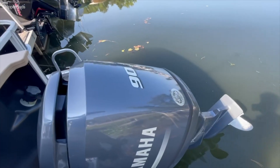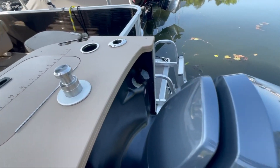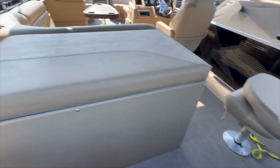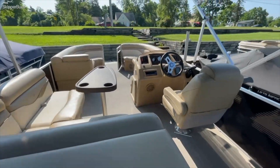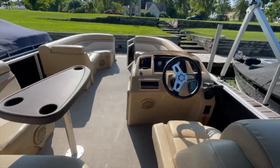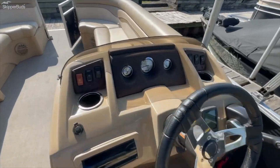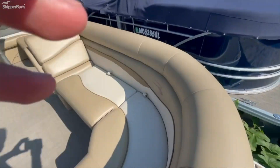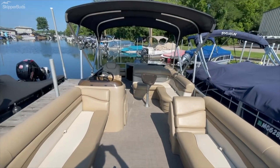This boat is powered by a 90 horse Yamaha with a really nice, easy-to-fill gas inlet right there. So yes, nice boat — 2017 Bennington 22 SSX. Come on down to Skipper Buds and ask for Ty, and check this one out today.